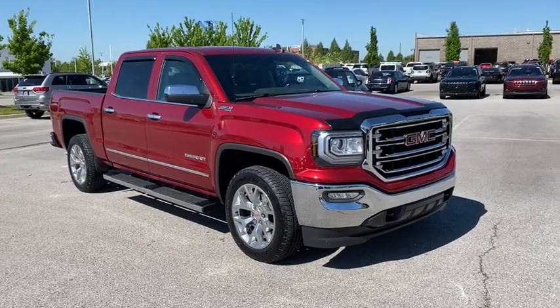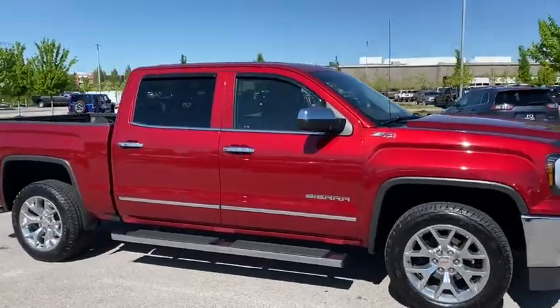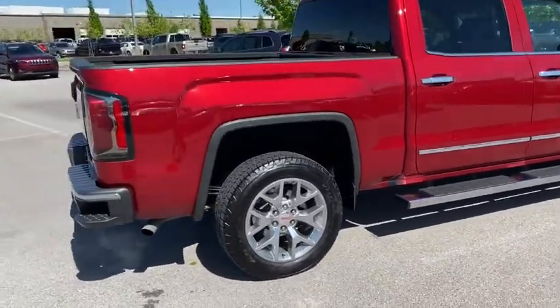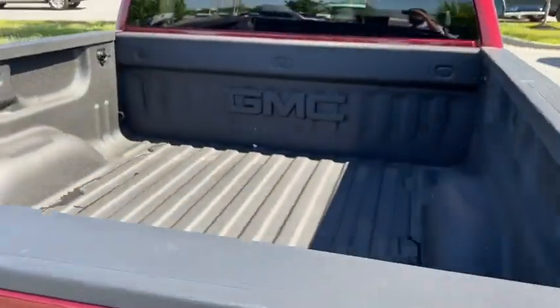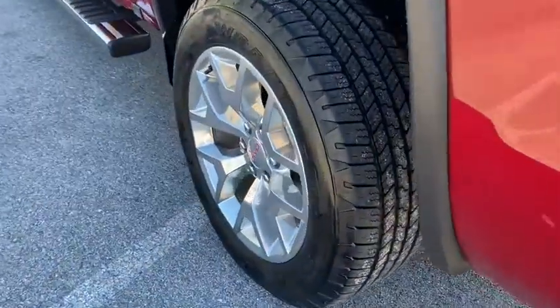We are pleased to show you the 2018 GMC Sierra 1500. The Sierra 1500 offers a five-star frontal and side crash test rating, and a combination of mechanics and aerodynamics that give it better conventional V8 fuel economy than any competitor.